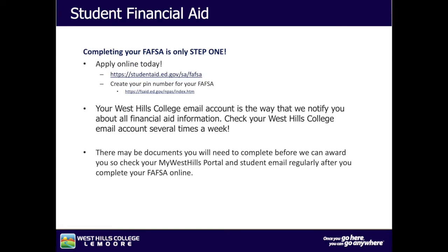Completing your FAFSA is only step one — apply online today. Your West Hills College email account is the way that we notify you about financial aid information. Check your West Hills College email account several times a week. There may be documents you will need to complete before we can award you, so check your MyWestHills Portal and student email regularly after you complete your FAFSA online.